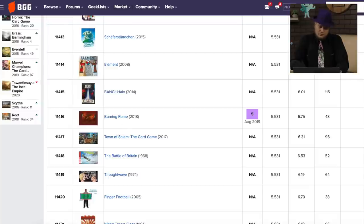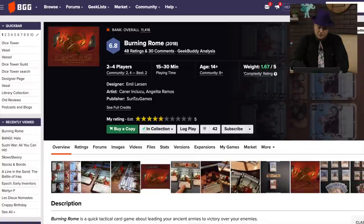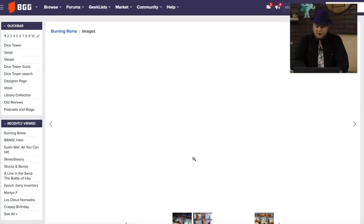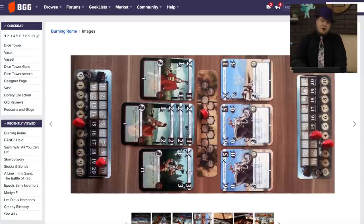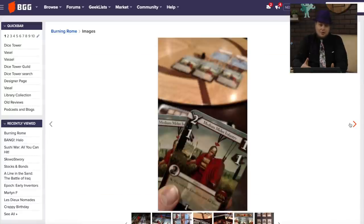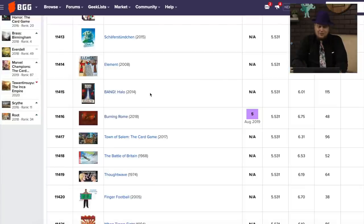Burning Rome. I reviewed this, looks like, last year or the year before. Yes — this is a tactical two-player card game that I found to be very boring, unfortunately. It looked interesting: the idea of cards having a backup number and a front number, and you put the numbers on top of each other. But they used the same art for everything. It just felt very much like an obvious attack. I was very not impressed with it.